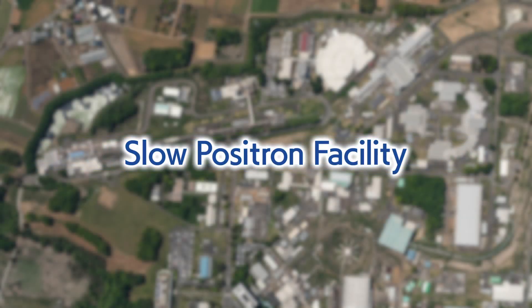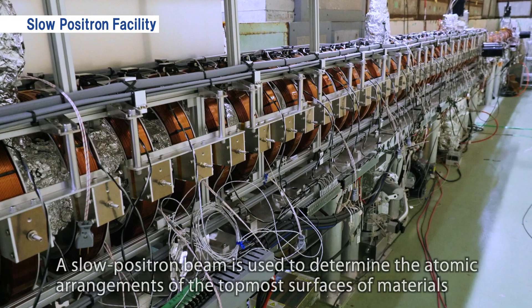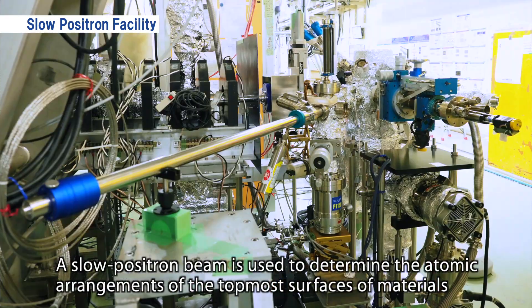The slow positron facility is in the injector building and is used to determine the atomic arrangement of the topmost surfaces of materials using low-energy positron beams.